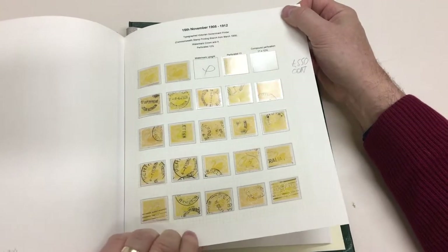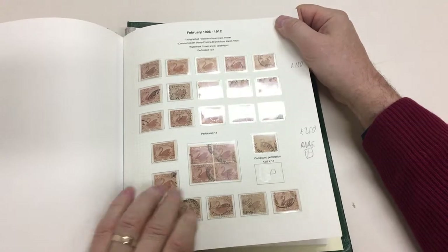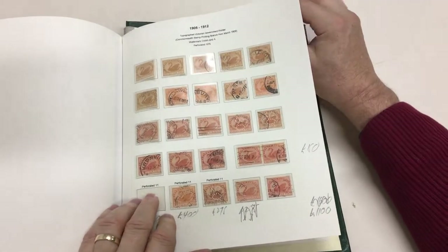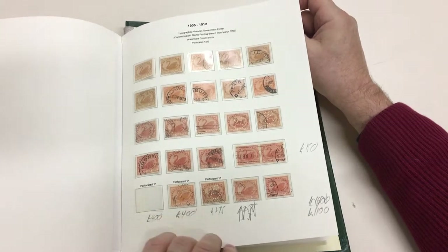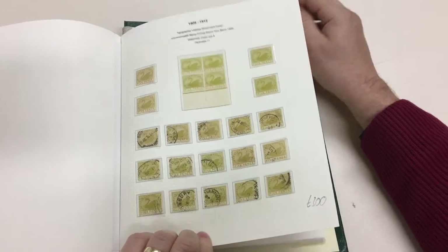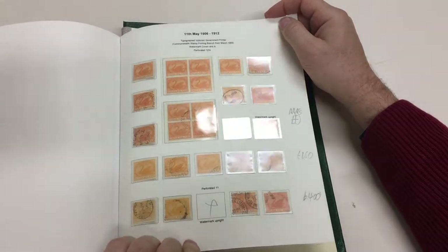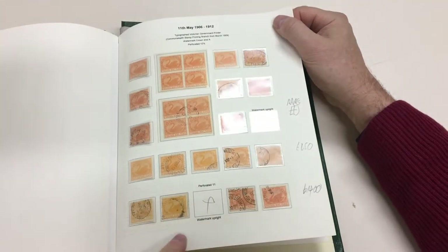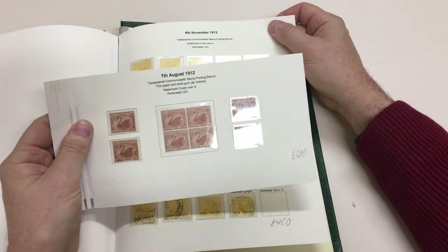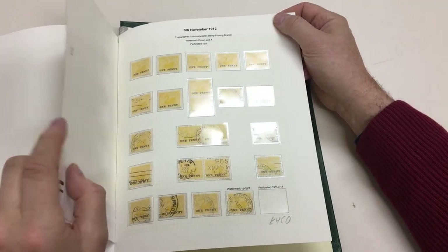The one pound orange CTO and very scarce postally used. Crown over A stamps. Rare block of four of the perf 11 tuppence. Perf 11 tuppence without puncture. Five pence, nine pence block, three pence — all perf 11 tuppence.